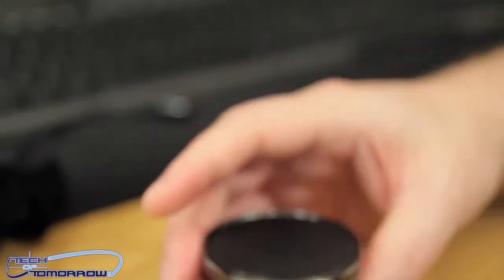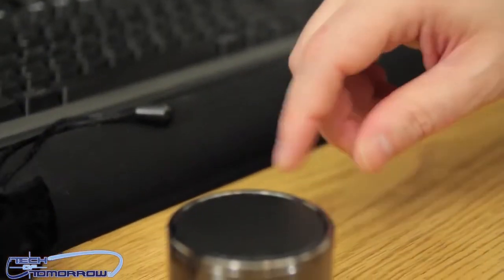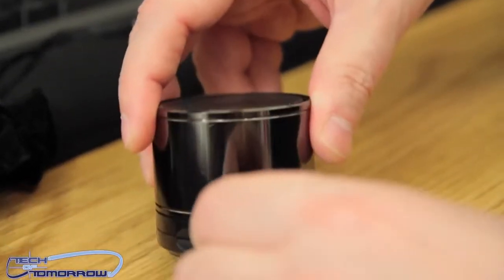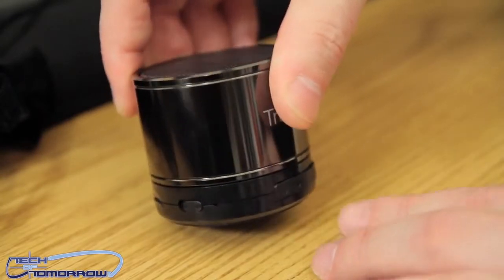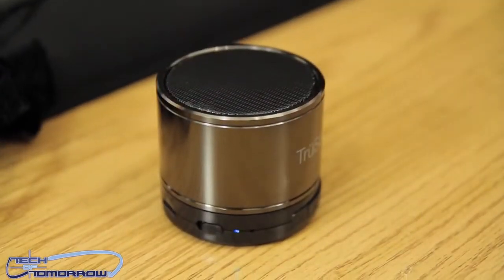Alright folks, let's give this little thing a test drive. I'll turn it on right here — it's going to reset itself, and here we go.